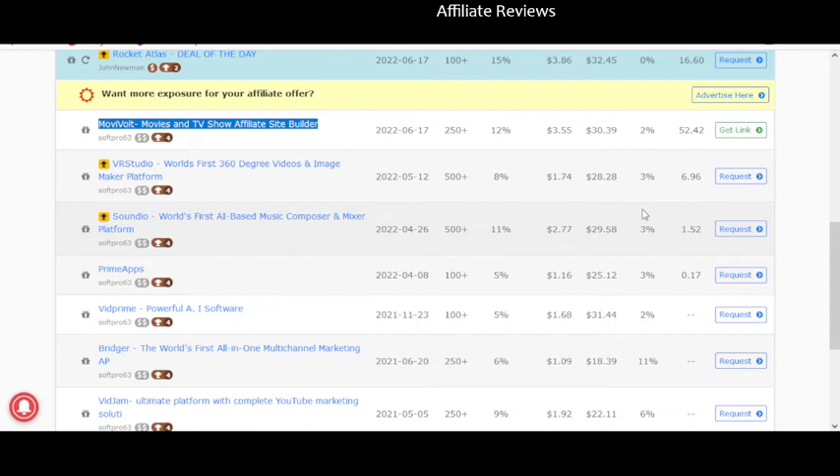That is a rough synopsis of MovieVolt. Again, I am not going to recommend this. There will be a link to the sales page in the description — if you do decide against my better judgment that you'd like to purchase it, you can click that. My goal is to help you guys avoid bad products and find good products. Stuff like this that claims to be really easy and bring in income without any work unfortunately is not nearly what it claims to be. Thanks for watching, don't forget to like and subscribe, and have a great day.